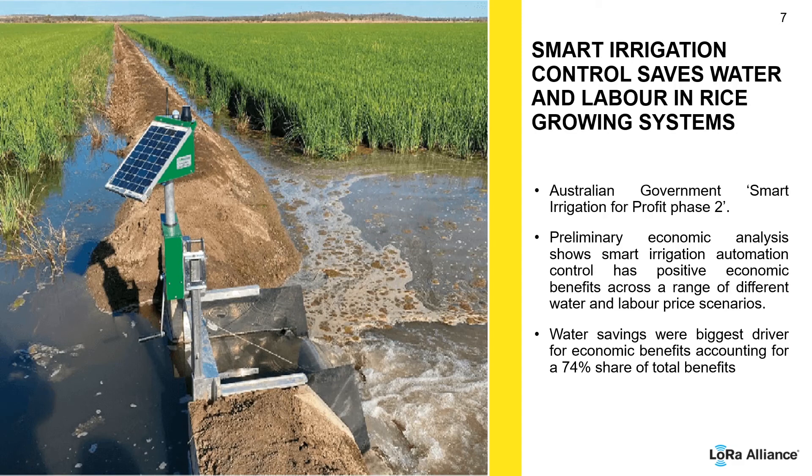Farmers are really busy and they need access to information to make decisions quickly, because they have got a ton of other stuff to deal with.